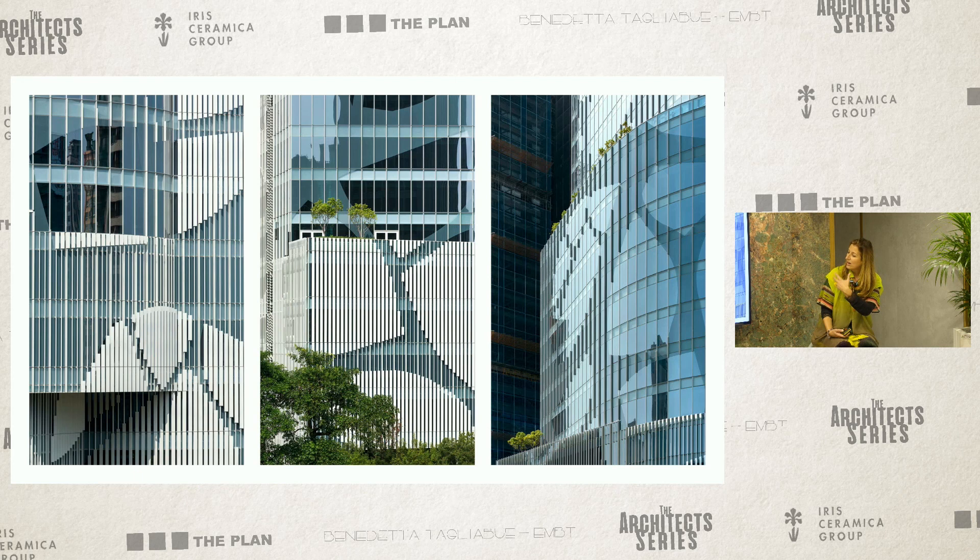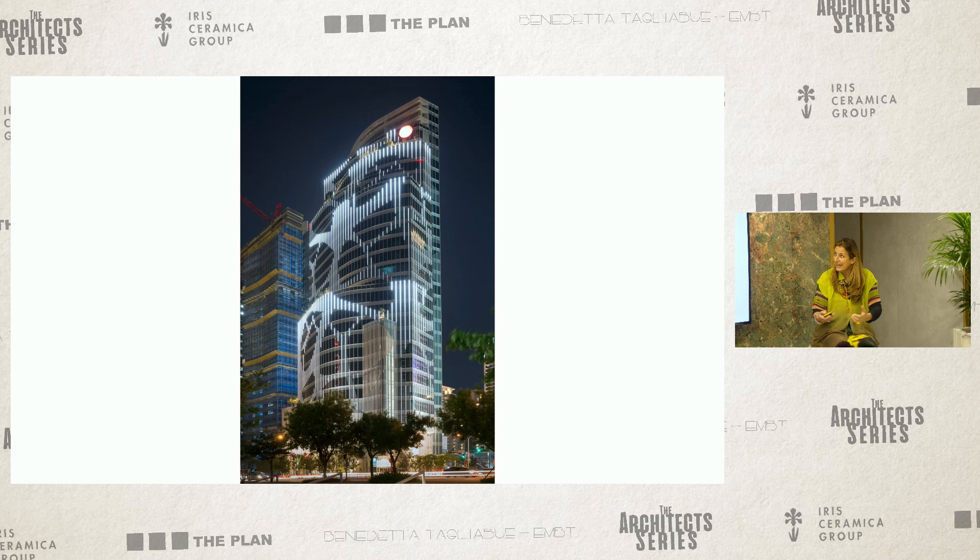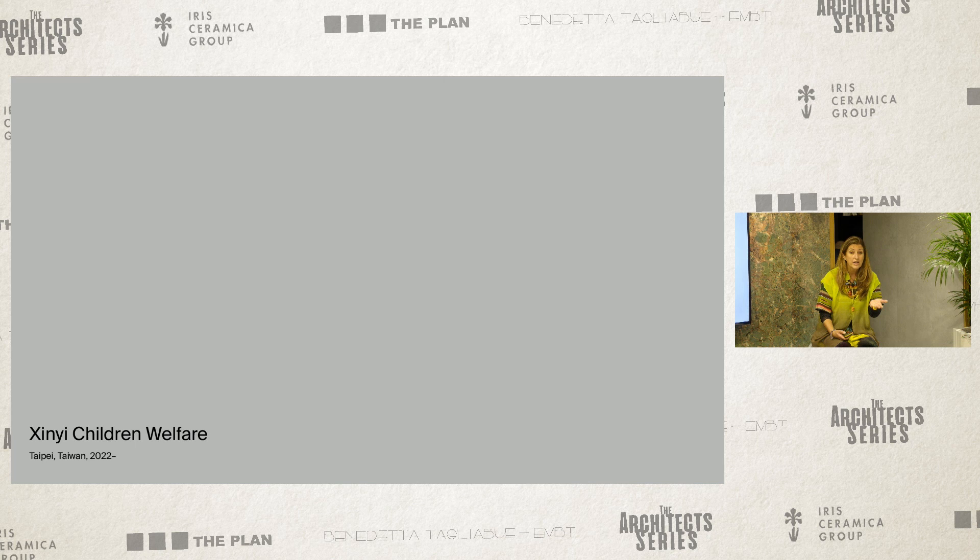This is happening right now. We've never seen it because the tower opened during COVID time, but now it's open again. Joanne, who you've seen in the film, is now in Taiwan because we just won another competition with the same clients of that tower.